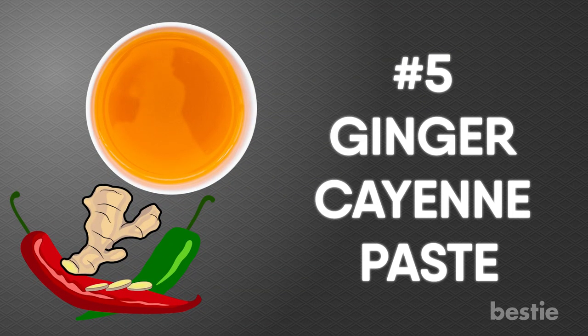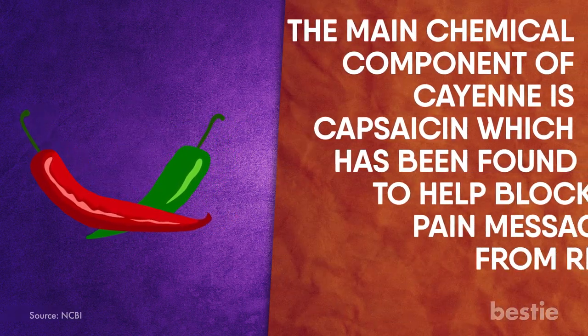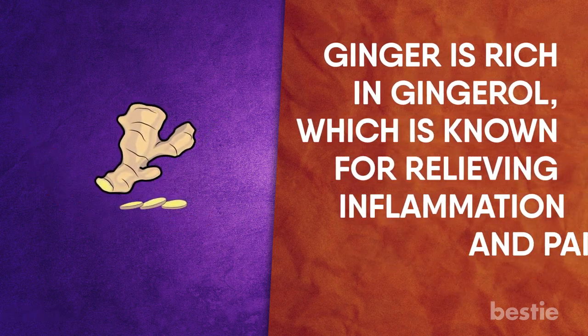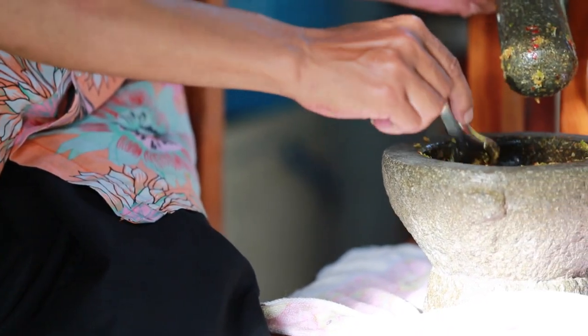Ginger Cayenne Paste. It may sound a little weird, but this paste can help the toothache temporarily. Both ginger and cayenne are potent painkillers. The main chemical compound of cayenne is capsaicin, which has been found to help block pain messages from reaching the brain. Ginger is rich in gingerol, which is known for relieving inflammation and pain. Mix equal parts of these two heat-packing spices with enough water to make a paste.